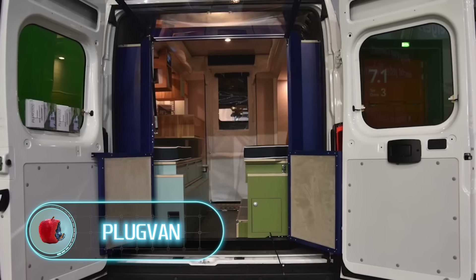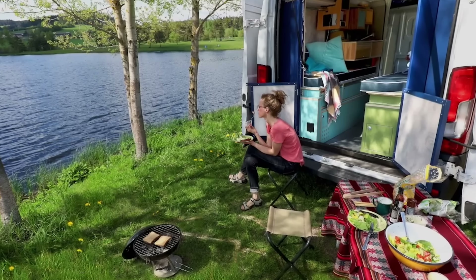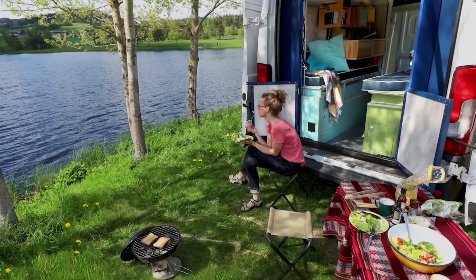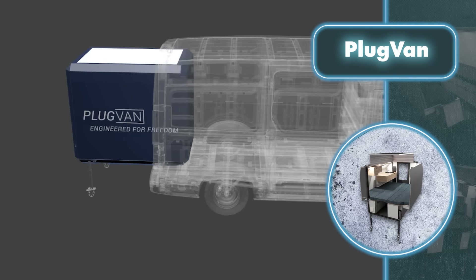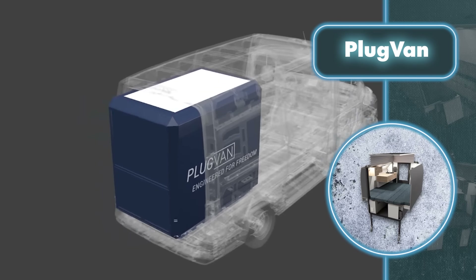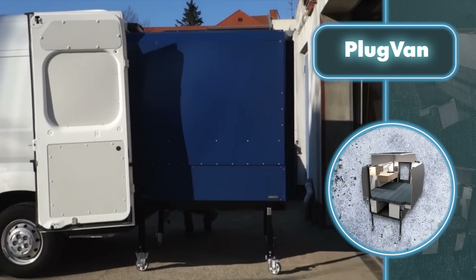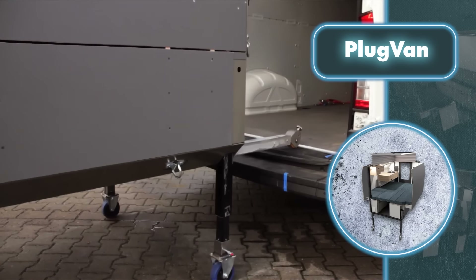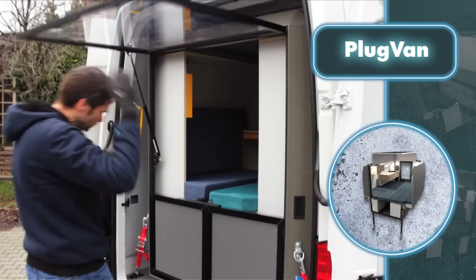Plug Van. In theory, anyone can turn their van into a home, but it takes a lot of effort. Fortunately there's a company called Plug Van and their modules. To start the transformation, you need to drive an adjustable-height cart with a module into an empty van and then secure the module inside with straps. Detaching is done the same way but in reverse. Both full-size big vans and their mini versions can be turned into homes.